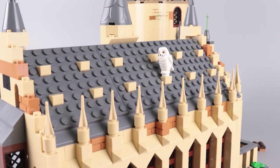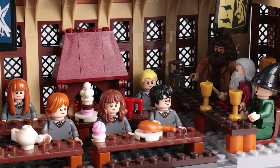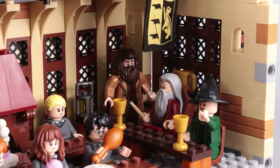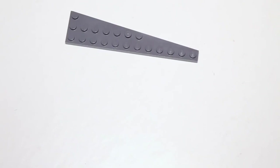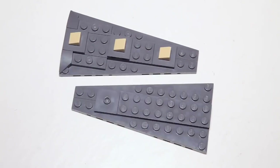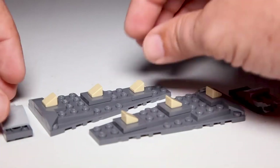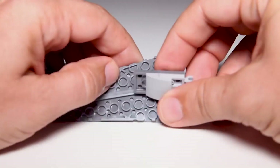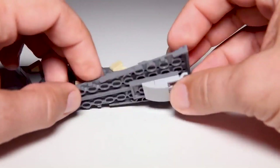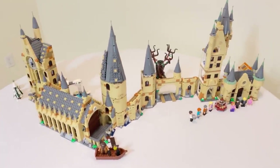The set also encourages creativity and problem-solving as kids figure out how to make the various elements of the Great Hall fit together. In addition to being fun and engaging, it's a great way to promote STEM learning and introduce kids to the world of engineering and architecture. Overall, the Lego Harry Potter Hogwarts Great Hall Building Kit is a fantastic kids' toy that provides hours of entertainment and educational value. It's available on Amazon and is a must-have for any Harry Potter fan or Lego enthusiast.